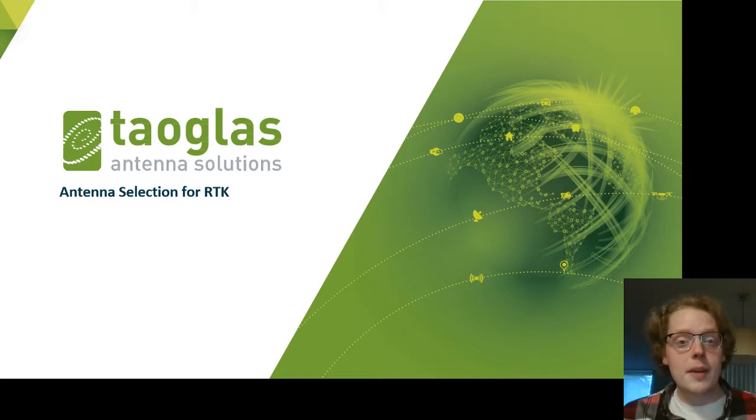Hi there, my name is Thaddeus Golden. I'm an FAE with TOWGLASS, and today I want to talk to you about RTK.